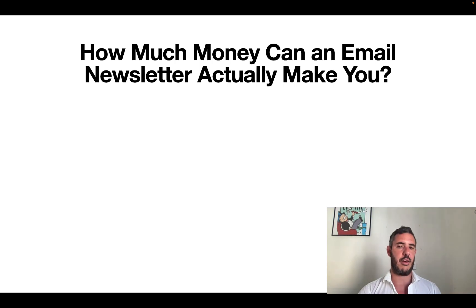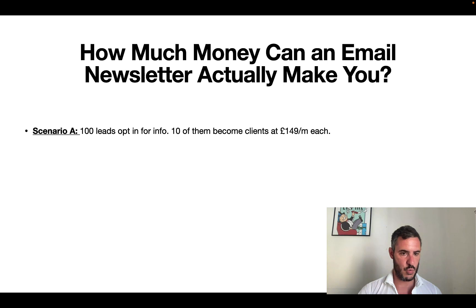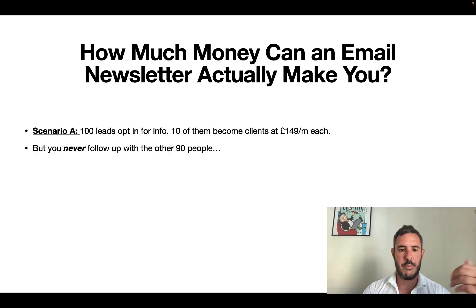So how much money can you actually make from an email newsletter? We all hear the fortunes are in the follow-up — here's how true that actually is. Let's look at two scenarios. Scenario A: you get 100 leads opt in to your adverts for info about your program. Let's say 10 of those become clients and you charge $149 a month on average — a 10% closing rate. Fantastic, you close 10. But what about the other 90 people who opted in? They expressed interest, but they never closed, and you never follow up with those people, so of course nothing happens.